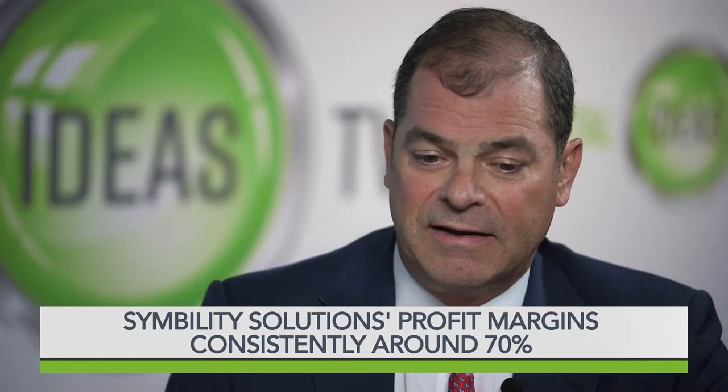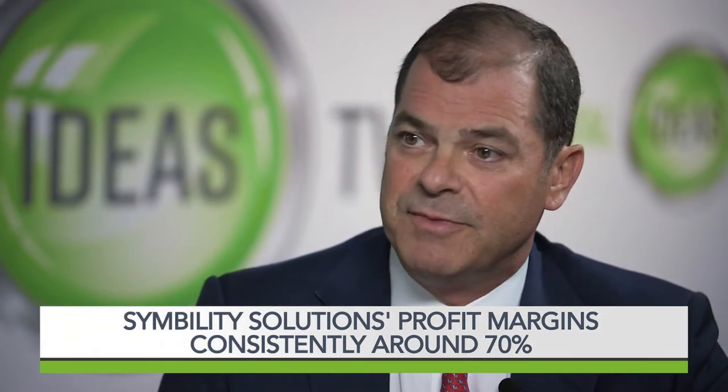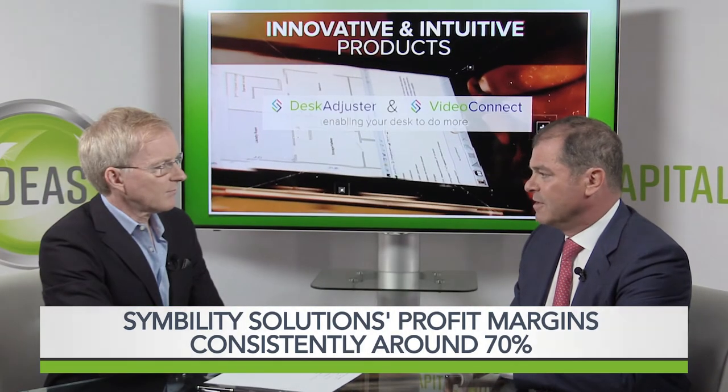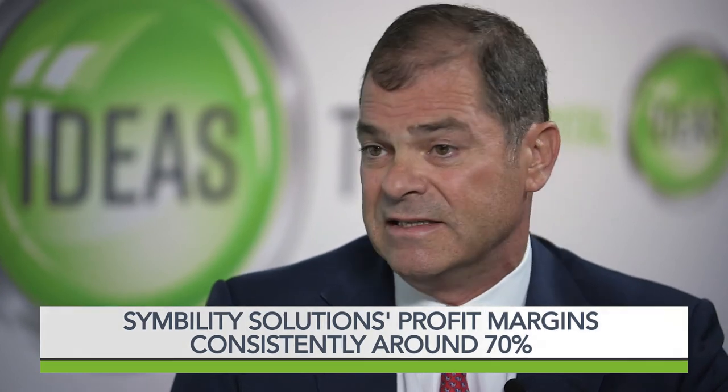Your profit margins are steadily around the high 60s, 70%. How do you do that, and is it sustainable? It is sustainable, and we're trying to constantly improve that. Your services business is a lower-margin business, but it's a great service to offer to our customers to help them build confidence in our ability to build software if they need changes to our platform. But the platform play is where you get the highest gross margin, upwards of 80% into the 90s.